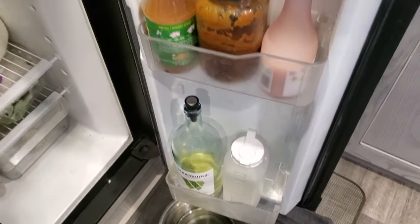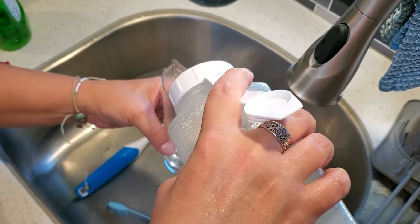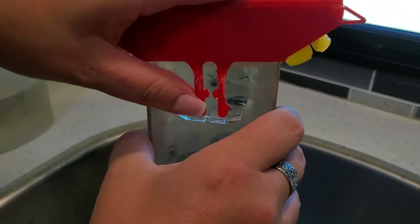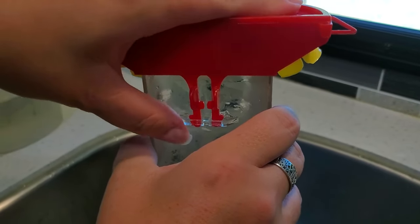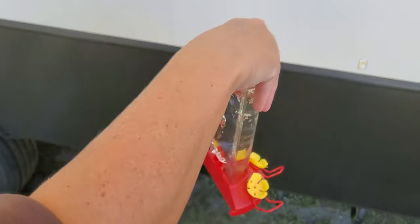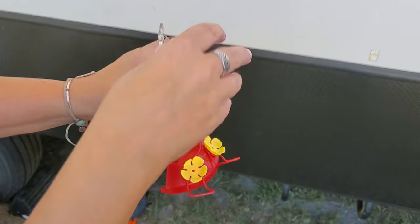So let's get this thing loaded up and hang it outside. Here's a quick tip: carry it outside before you turn it over — that way if it spills, it'll spill outside and not in your RV. Also, if you turn it over real fast, it won't drip.